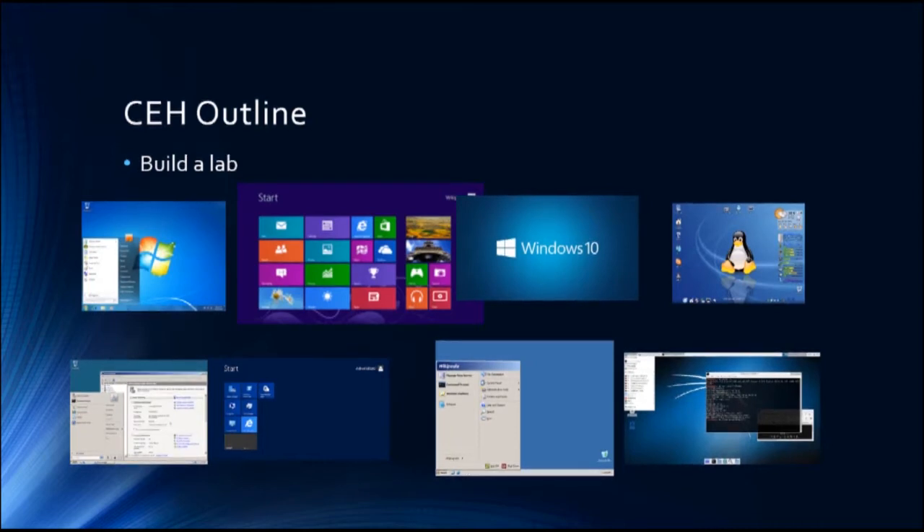The lab will include a variety of platforms — Linux, Android — simulating a real environment. When you go to do any penetration testing or ethical hacking in an organization, this is what you'll be facing: different people have different kinds of platforms and you need to conduct penetration testing across such an environment. We're going to teach you how to do that across different platforms.